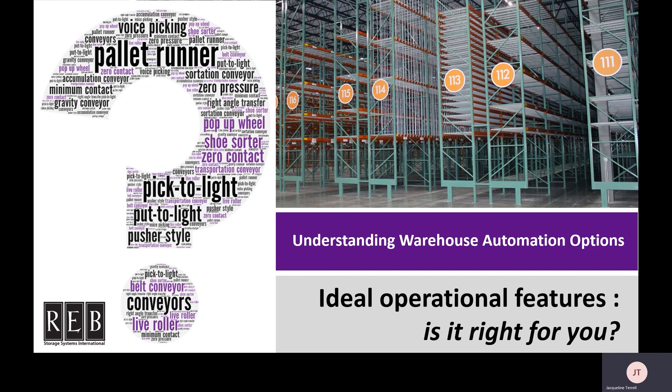Hi everyone, and thank you for joining us for this video on understanding warehouse automation options, specifically the ideal operational features that make each type of automation solution a good fit. I want to start by acknowledging that implementing automation in your warehouse will inevitably provide you with advantages. The key is identifying which type of automation is the best fit for your operation to ensure you see the maximum benefits. The best way to figure out which type of automation system is the best fit for you is by consulting a professional — a material handling systems integrator, such as Rev Storage Systems.